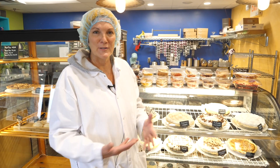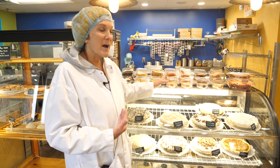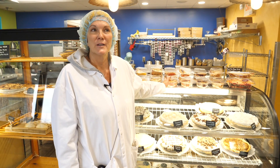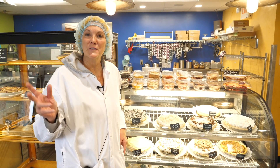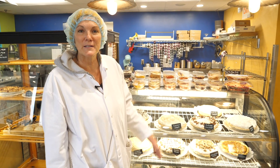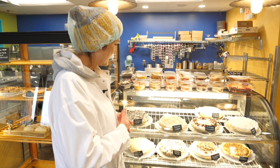Hey, if you made it this far and you're still with me, we're giving away free slices of pie to every one of our YouTube subscribers on February 1st, 2023. Come on in, show us your phone that you're a subscriber and they'll give you a free slice of pie of your choice in any of our locations.